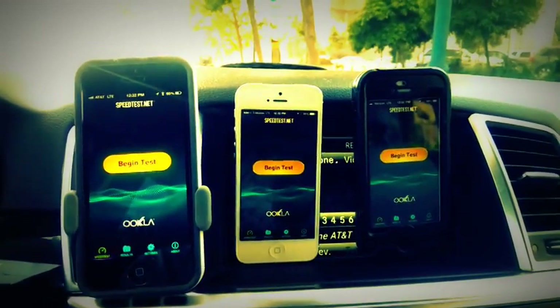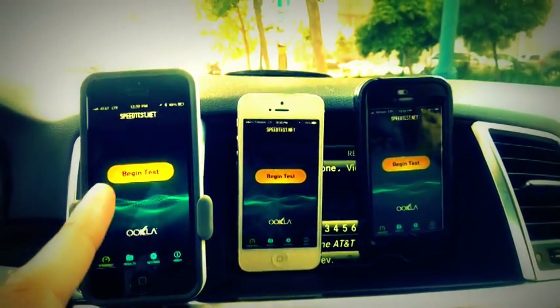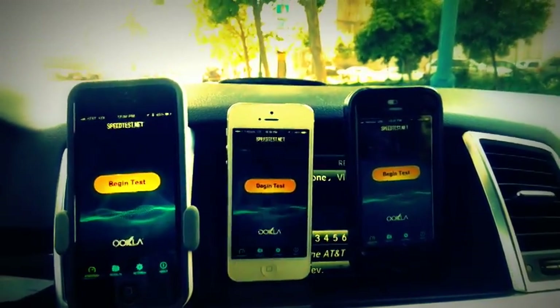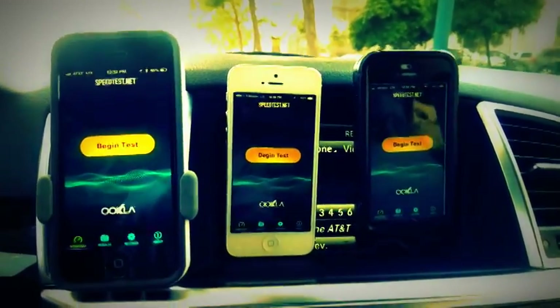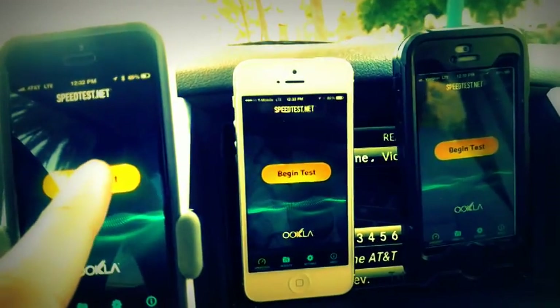Hey guys, this is Xavier with Gotta Be Mobile and this is an iPhone 5 comparison speed test. I've got AT&T, T-Mobile and Verizon networks. These are all iPhone 5s and we have LTE actually right underneath the Bay Bridge of San Francisco. I'm going to show you what you can expect from speed tests at least from this location.